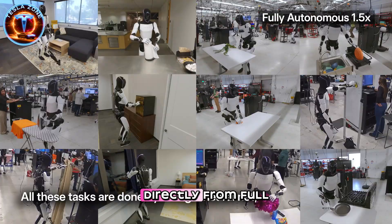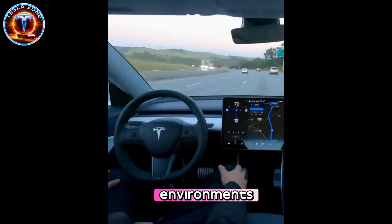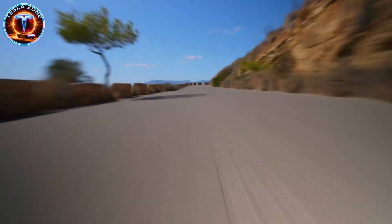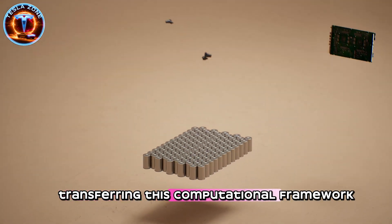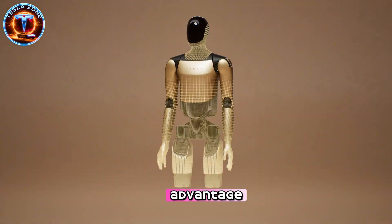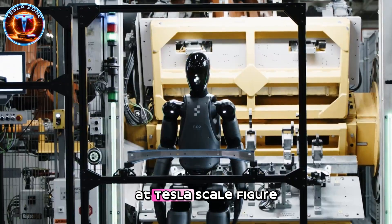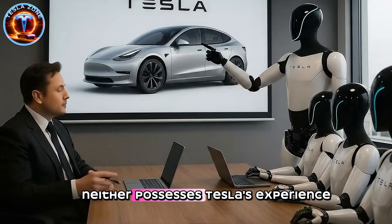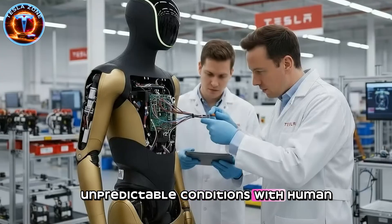This AI capability stems directly from full self-driving development. Tesla spent nearly a decade training neural networks to interpret complex visual environments, predict movement patterns of surrounding objects, and execute split-second decisions in high-stakes scenarios. A vehicle traveling 70 miles per hour must identify pedestrians, cyclists, and other vehicles while predicting their trajectories and planning safe paths simultaneously. Transferring this computational framework to humanoid robots gives Tesla an advantage competitors haven't recognized. Boston Dynamics excels at locomotion and balance, but lacks real-world AI deployment at Tesla's scale. Figure AI focuses on specific industrial tasks with structured environments. Neither possesses Tesla's experience deploying AI systems that operate in completely unstructured, unpredictable conditions with human safety implications.